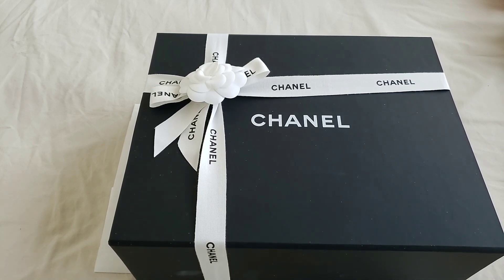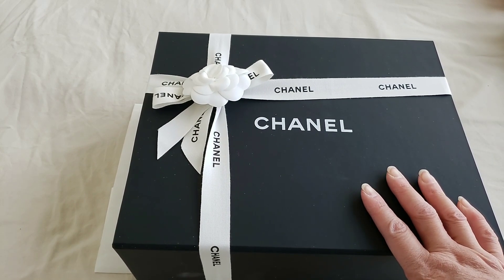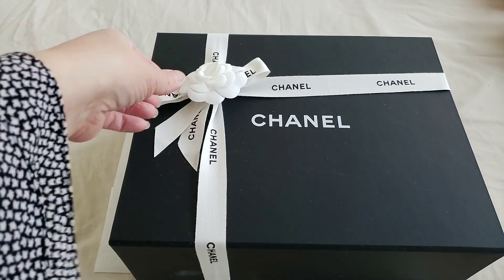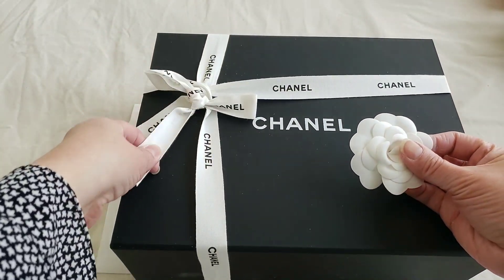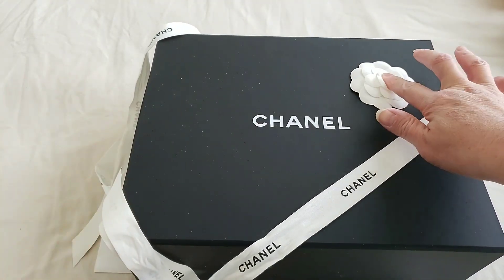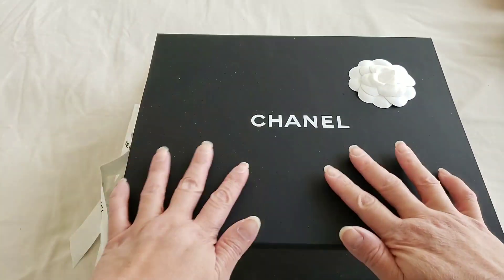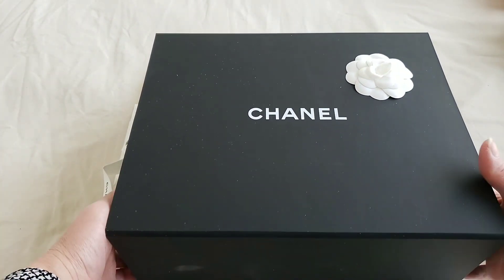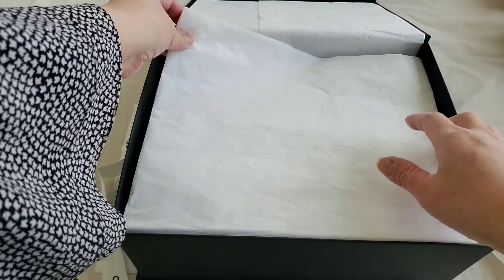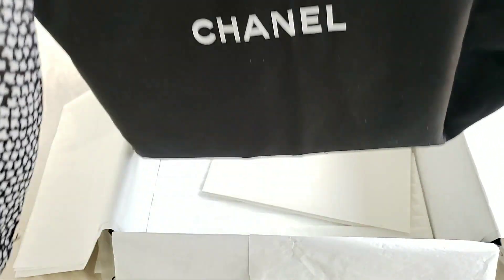It is now retailing for $6,250 Canadian; previously it was $5,950 Canadian, so there is an increase of $300 Canadian dollars. Let's get to the unboxing. I like to put the camera in here — it just makes the box itself look nice. There is no Chanel sticker on this one; usually there is a Chanel sticker, but not on this one.